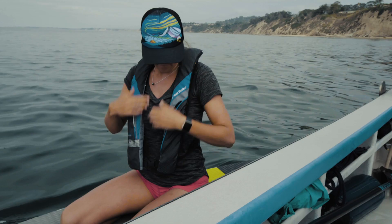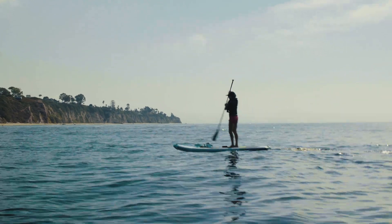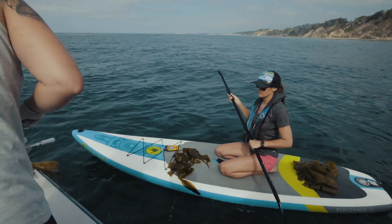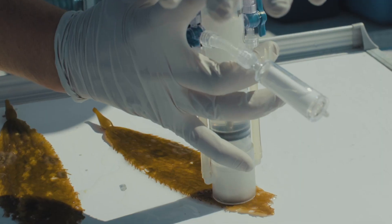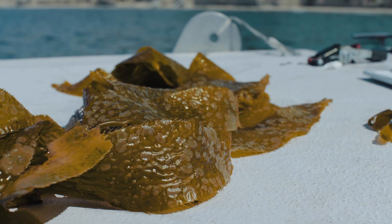In the Santa Barbara channel kelp forest, we're looking at how the bacteria that are part of that biofilm layer — that slime layer on the surface of the kelp — influences the health of the algae, and how that also changes the nutrient cycling the kelp performs in this environment: how much carbon comes off of them, nitrogen flux, those sorts of things, thinking about how it moderates its environment.